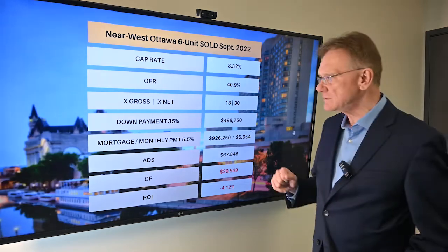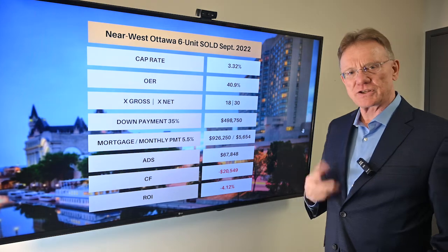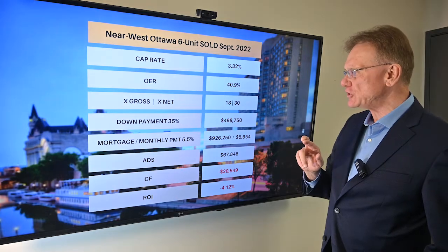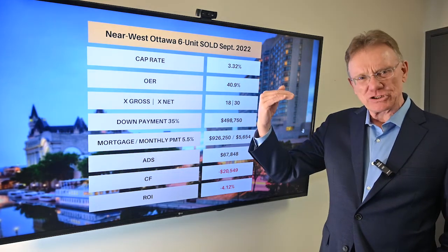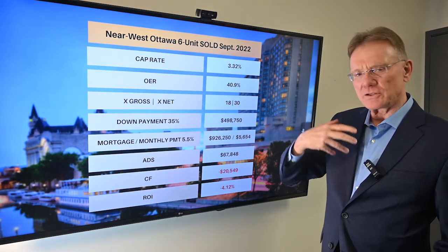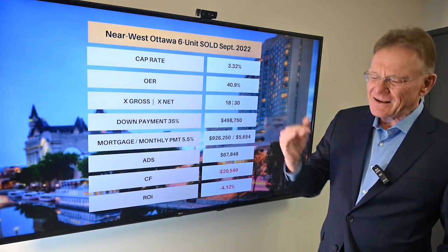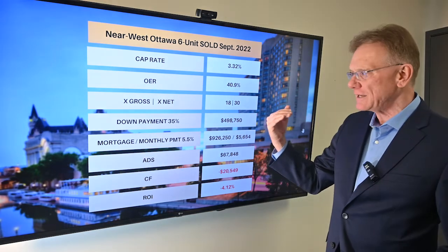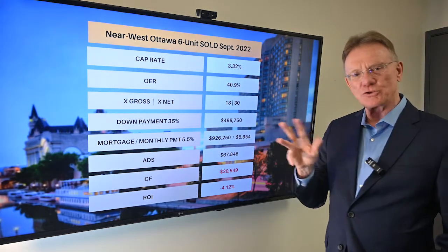When we start crunching the numbers, the capitalization rate on the building is 3.3% — that's on the low side. The operating expense ratio was about 41%, which is average to high average; I'd like to see that a little bit lower. In terms of what it sold for, it sold for 18 times the gross, which is also a little on the high side — I'd prefer to see that around 12 to 14. And in terms of the net, it sold for a very high net multiple of 30, which should be more like 21 to 24.